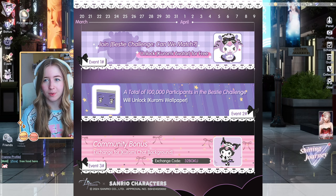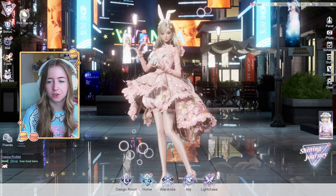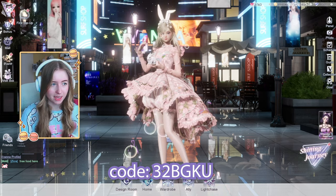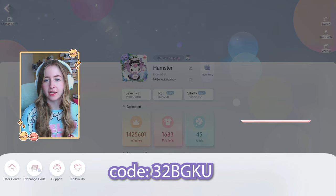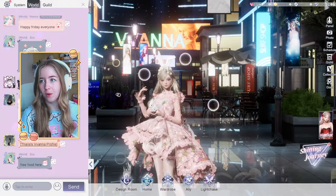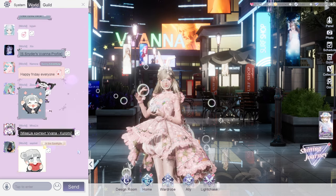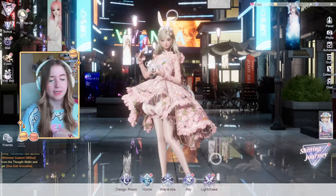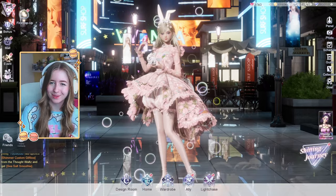They gave some free stuff away on their socials and I'm going to show you how to unlock these. The first one is just an exchange code — I will have the picture on screen. The way you redeem a code is: go to your profile, go to user center, then check on exchange code down at the bottom. This will give you a wallpaper for your chat — it's a simple purple with Kuromi in a little maid costume.